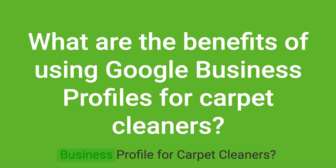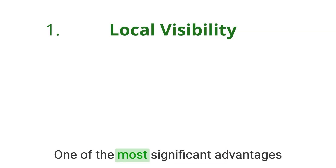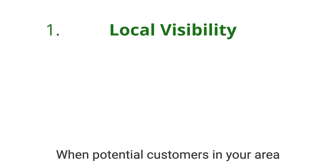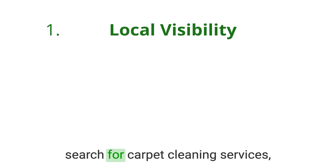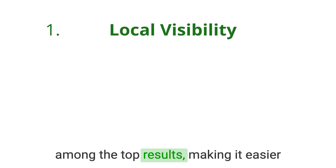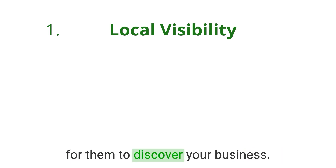What are the benefits of using Google Business Profile for carpet cleaners? First, local visibility. One of the most significant advantages of Google Business Profile is the increased local visibility it offers. When potential customers in your area search for carpet cleaning services, your Google Business Profile can be among the top results, making it easier for them to discover your business.